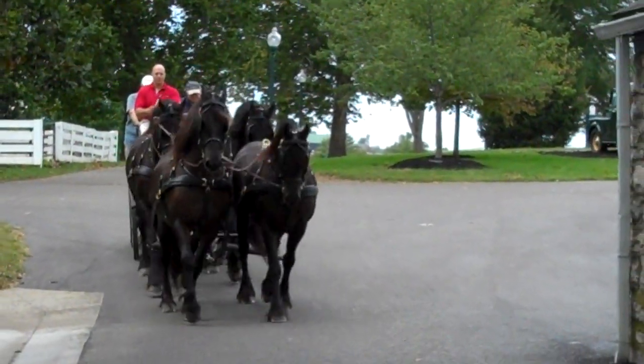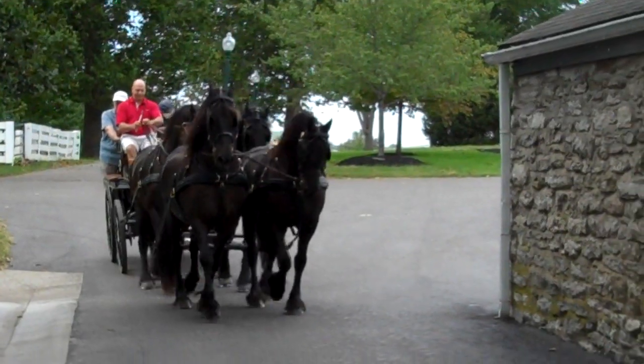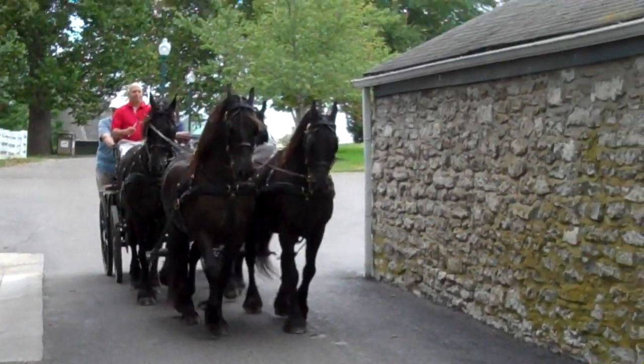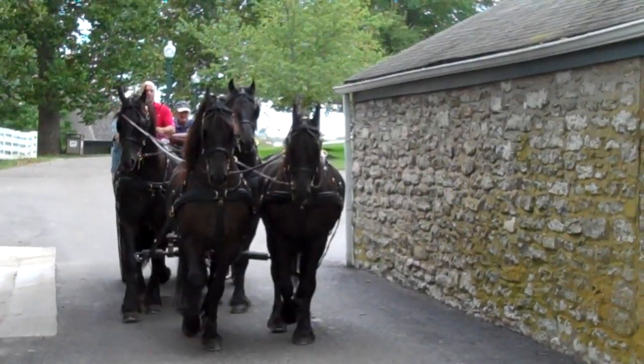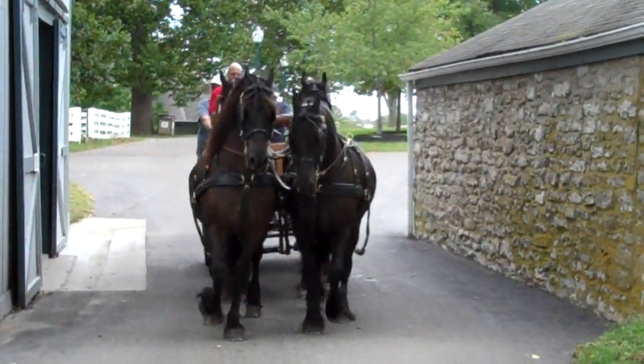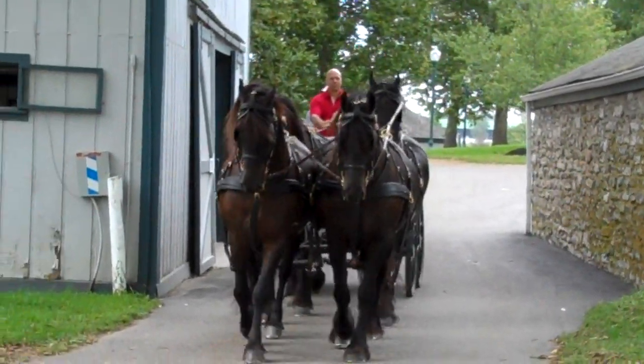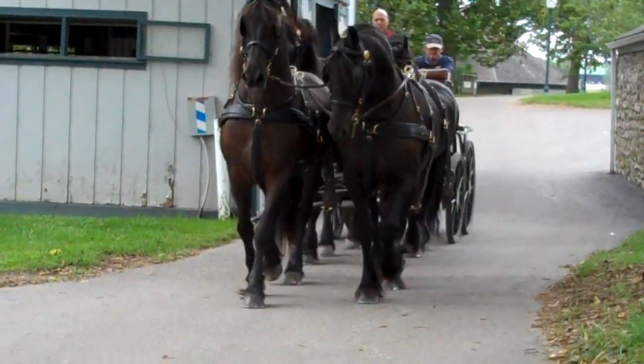When people are watching this video, they're going to get to see a little bit of the park too and get a chance to see how beautiful it is here. A lot of people don't realize that when they come to the Kentucky Horse Park, they get to see really beautiful sights like this all the time, and you just never really know what's going to come around the corner.